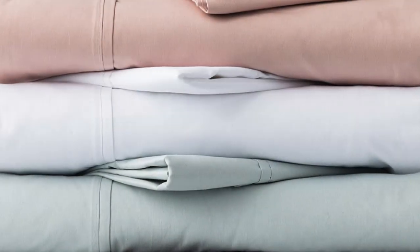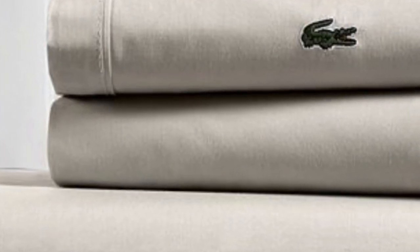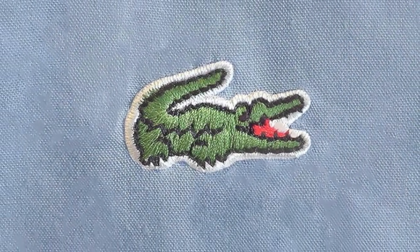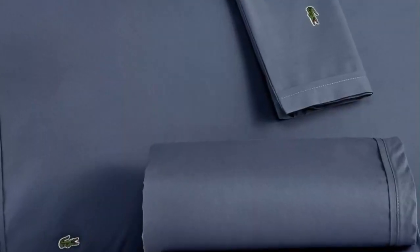Like any good percale set, these sheets have a crisp texture compared to a soft texture, so some sleepers who are used to a softer sheet may not enjoy these as much due to their true percale texture. They were also surprisingly durable considering their low price point, as oil and coffee stains in our tests came out completely, and there was no difference in texture after abrading the material with sandpaper.